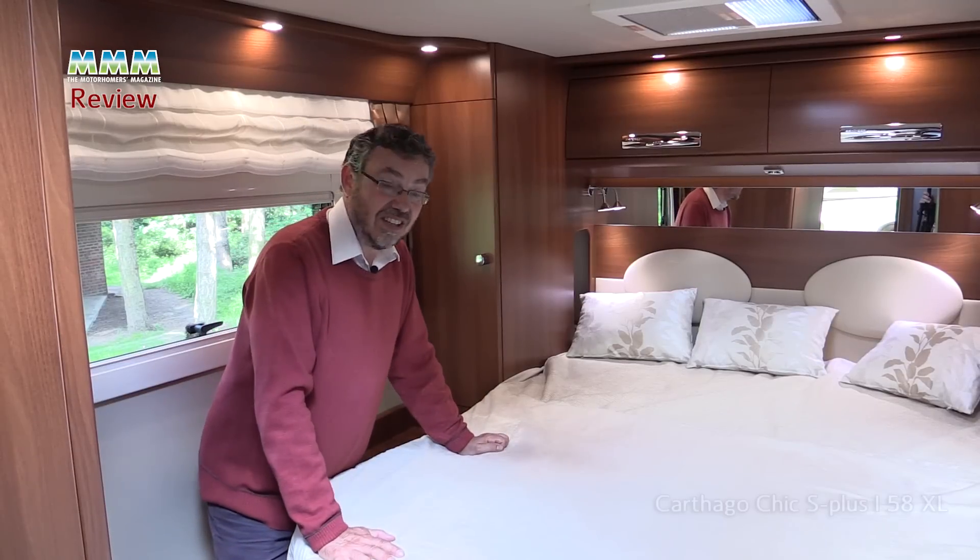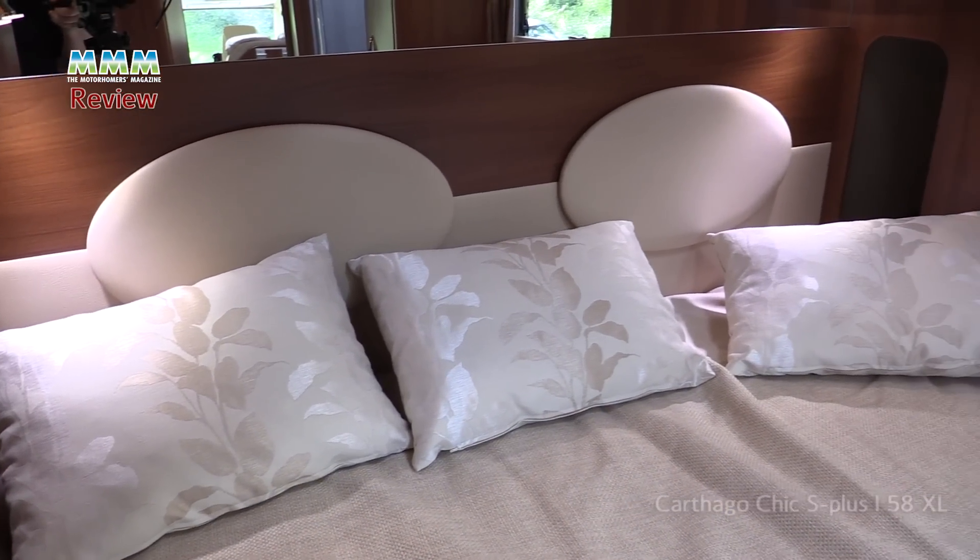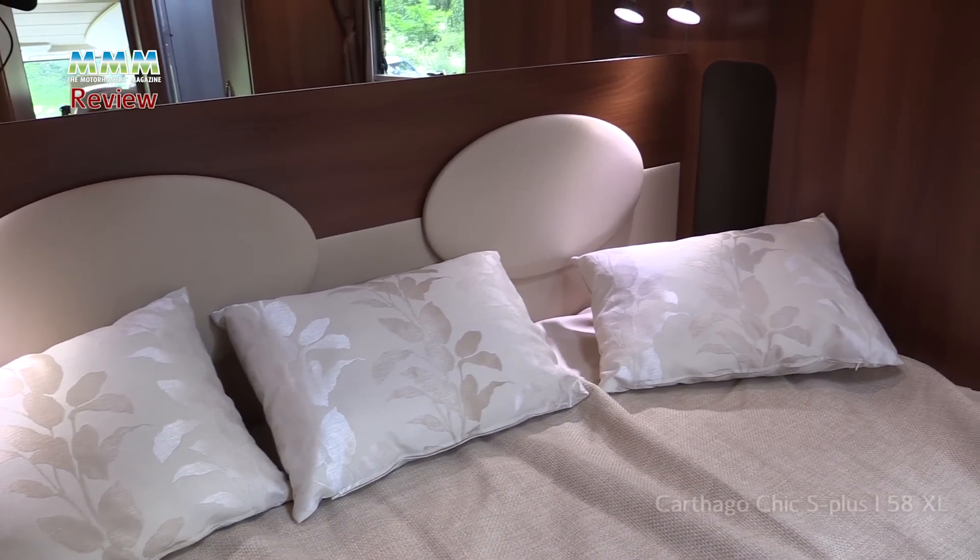How about that for a neat little touch. Another neat little touch is these recesses at either side of the head of the bed, so you've got somewhere to put your reading book, glass of water, your specs — whatever you need at night.